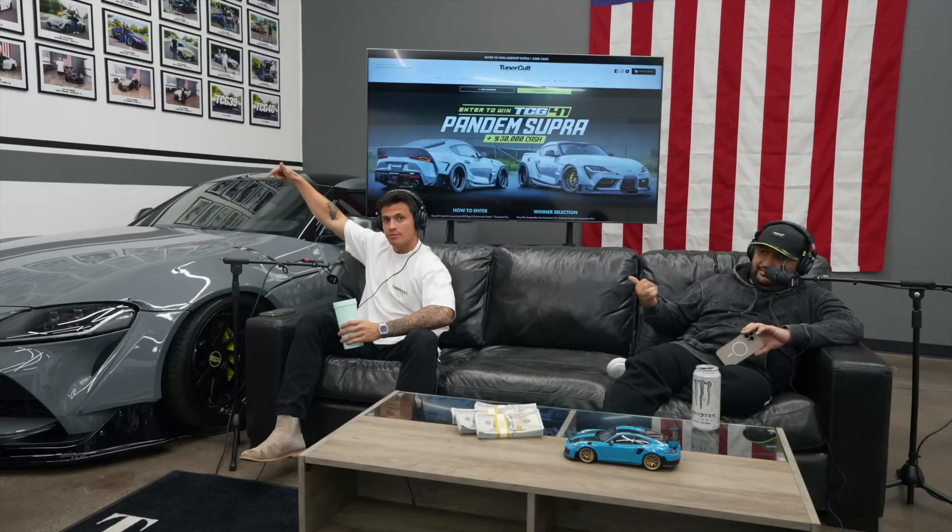Kyle's going to be on in a minute, but we have a few things we want to go over. One thing, of course, is TCG number 41, our 41st giveaway. It's actually right here next to Dylan — the Nardo Grey Beast with the lime green, acid green accents. It's ending on May 14th. Make sure you guys get your entries in at tuniercult.com for a chance to win this big turbo Supra — 700 horsepower. I just got to say you can't miss out on this opportunity. I've had the pleasure of driving it for a couple weeks. You'll want it.